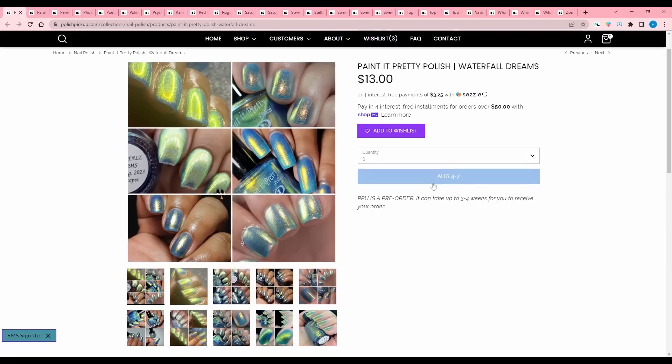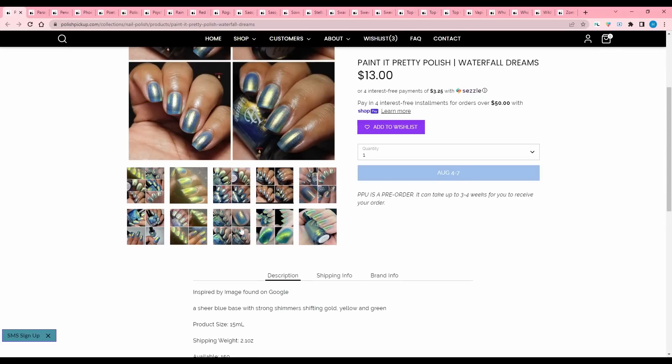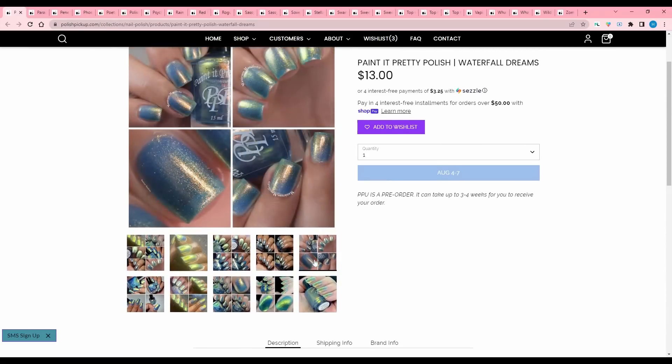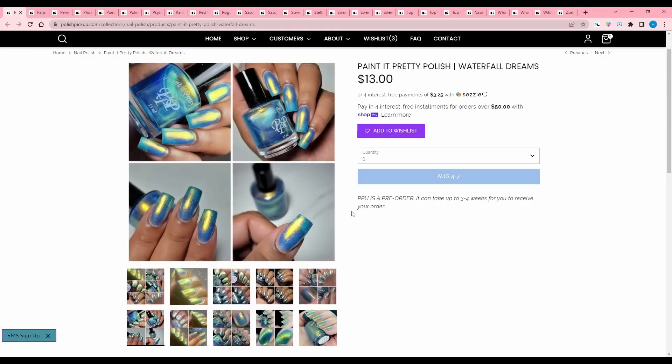Paint It Pretty Polish, Waterfall Dreams, inspired by an image found on Google — alright, cool, I can find a lot of images on Google, my friend. A sheer blue base with strong shimmer shifting gold, yellow, and green. 150 are available. I just have a lot like this — we saw a couple like this earlier in a similar colorway, so I'm gonna pass.